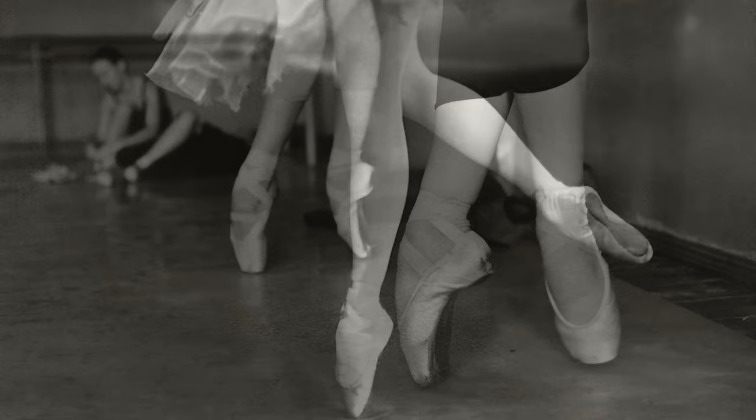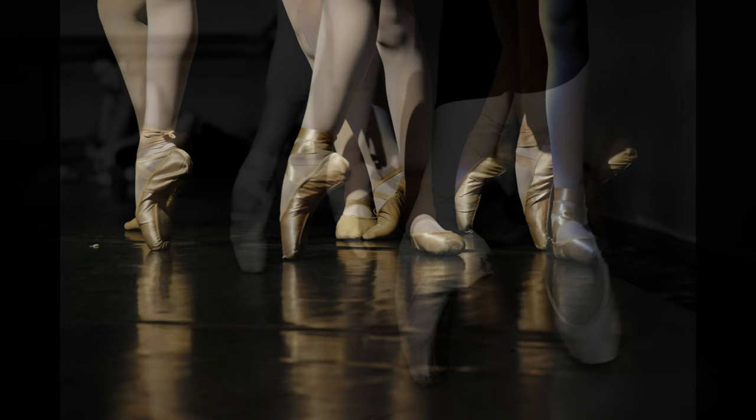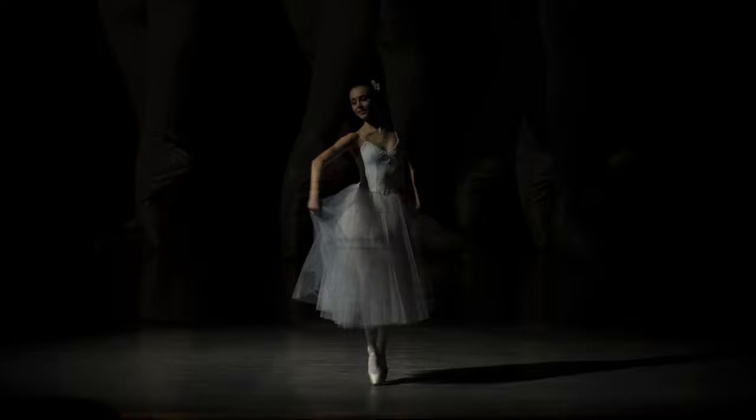Although Pavlova brought point shoes into the modern era, her shoes still had a rounded toe box and were very low cut, making them much more unstable than today's shoes. Old footage shows her somewhat wobbling on point when dancing in her shoes.